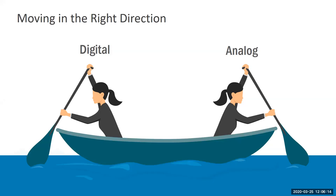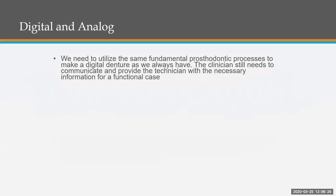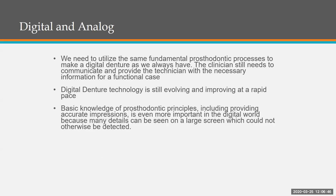We have to move in the right direction. Digital and analog go together. We have to go in the right direction with the traditional analog scientific backgrounds and apply them on the digital side also. The key is communication. We need to utilize the same fundamental prosthodontic processes to make a digital denture as you always have. The clinician still needs to communicate and provide the technician with the necessary information for a functional case. Digital denture technology is still evolving and improving at a rapid pace.